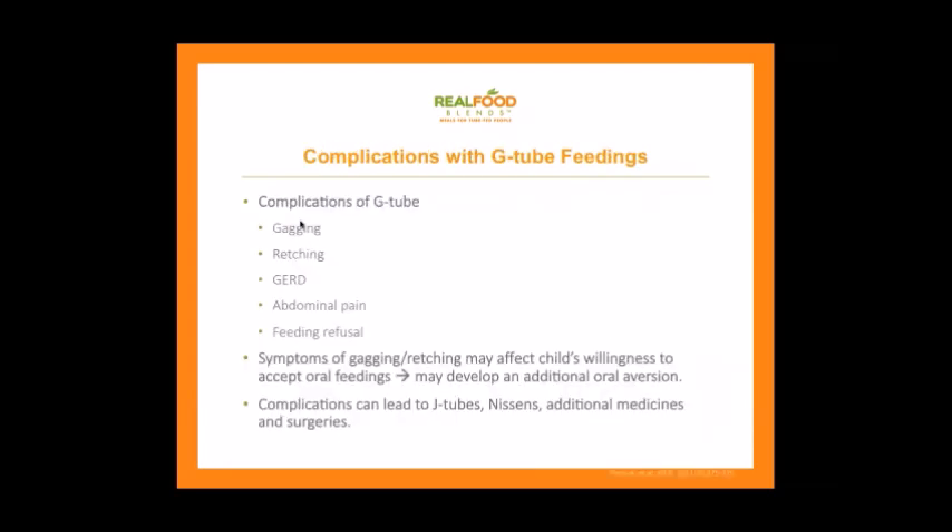Complications from G-tube feedings are pretty inevitable. Anybody living on a feeding tube for any period most likely starts dealing with one of these issues. The complications can include gagging and retching — basically trying to throw up — GERD, so severe reflux, abdominal pain, and feeding refusal. One very common issue not listed here is either diarrhea or constipation, and unfortunately many people deal with one and then the other the next day.